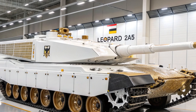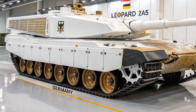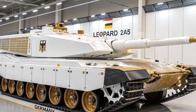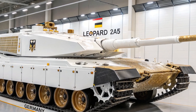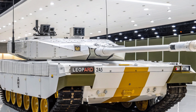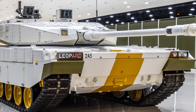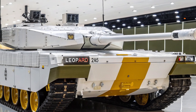The tank also includes several crew protection systems and modern electronic countermeasures. The interior layout is redesigned for improved crew comfort and safety, including features like a new electric turret drive and improved optics. The 2A5 is designed for integration with NATO battle networks, making it ideal for combined operations with allied forces.